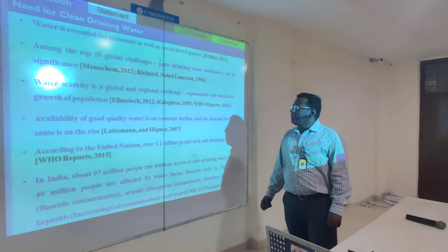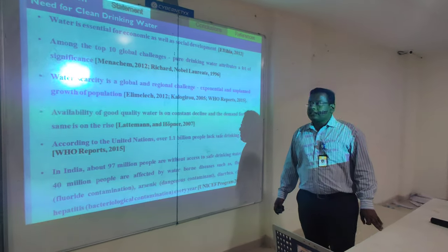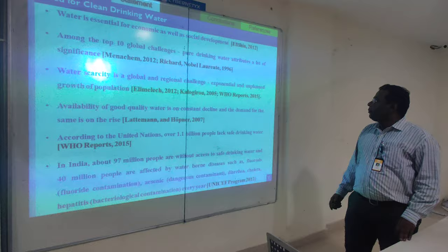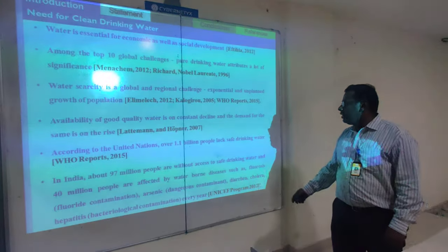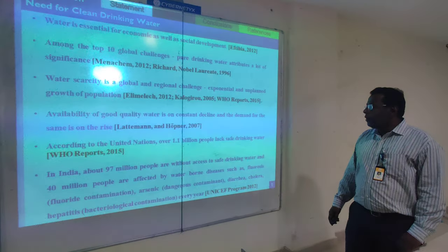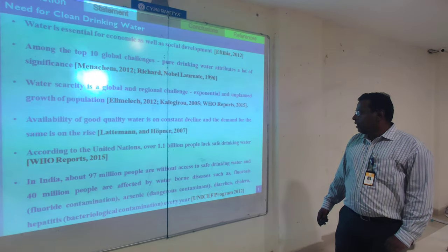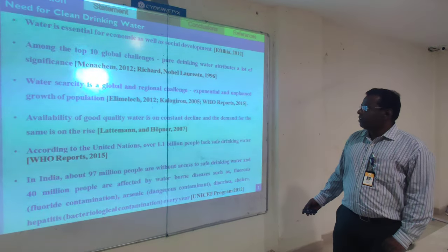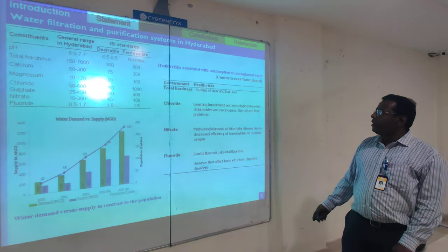We all know that water is essential for economic as well as social development. Among the top 10 global challenges, drinking water holds a lot of significance. In India, nearly 97 million people are without access to safe drinking water, and nearly 40 million people are affected by waterborne diseases such as chlorosis, arsenic contamination, diarrhea, etc. We have done a small survey covering 5 slum areas in and around Hyderabad.